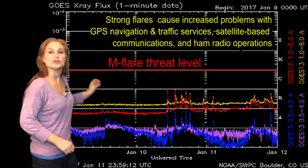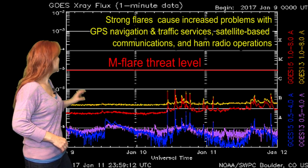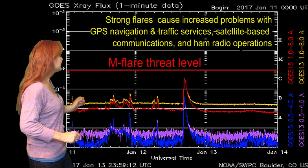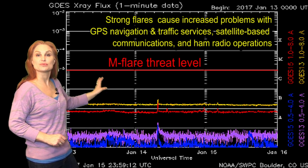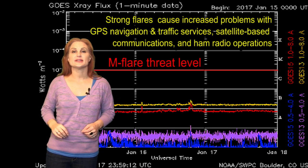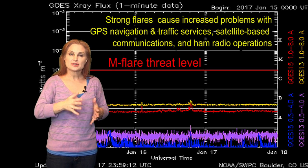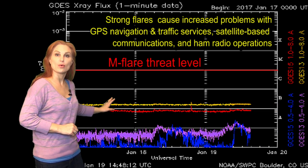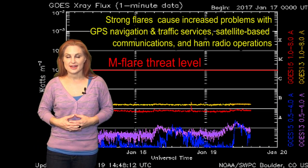Switching to our M-flare threat meter, you can see we've been quiet for quite some time. We have actually had a couple B-class flares that were popping around the 10th, and then we even had a C-class flare that was eruptive on the 12th. This actually shot a huge solar storm out off the East Limb. But since then, that region has rotated into Earth's view and everything's quieted down, and things have gotten quieter and quieter and quieter, and it's going to stay that way.